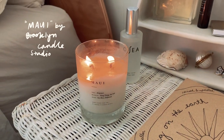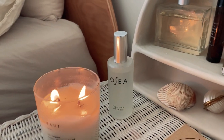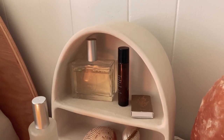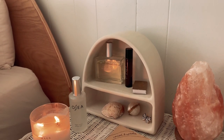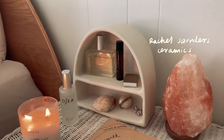This is the Maui candle. I also have my Osea pillow mist, some room spray, another essential oil mist, some matches, lip balm, and of course a seashell. I keep all these little trinkets in this ceramic holder I got from Rachel Saunders Ceramics — I'll link that below for you guys.